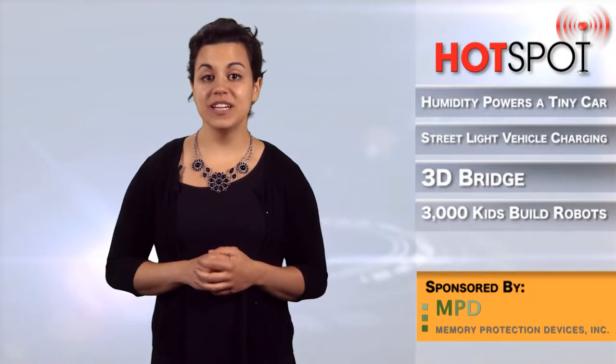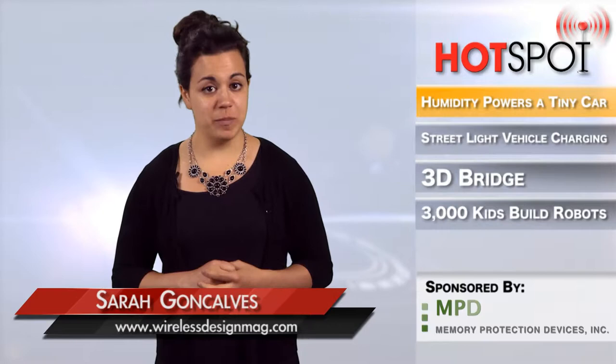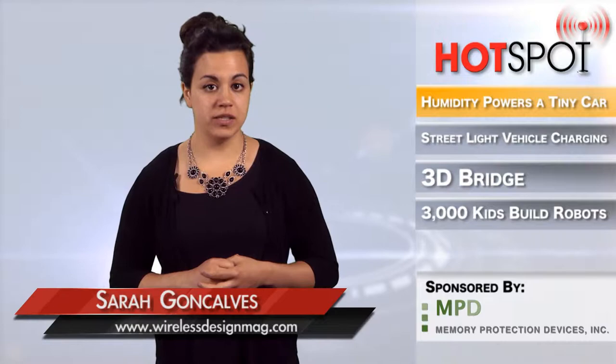This week on WDD's Hotspot, imagine a world where humidity did more than just puff up your hair. A team at Columbia University used microscopic, moisture-sucking spores to power a small 0.1 kilogram car.